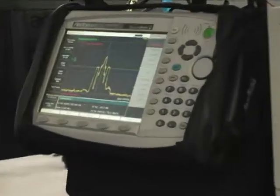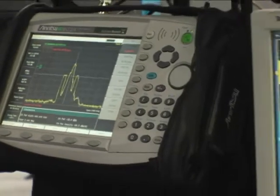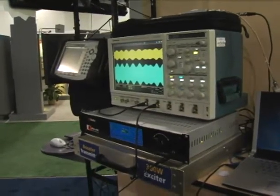The on-channel boosters allow a broadcaster to fill in gaps in coverage within their protected contour by fielding an on-channel booster on the same frequency as the main transmission site. This allows a listener to seamlessly receive the main station, whether that is IBOC or FM. We can demonstrate seamless IBOC coverage between two transmitters — the booster and the main site — for the IBOC system very easily, and we can also manage the FM as well in the same manner.